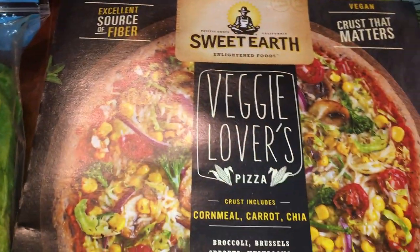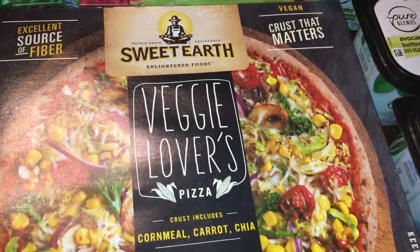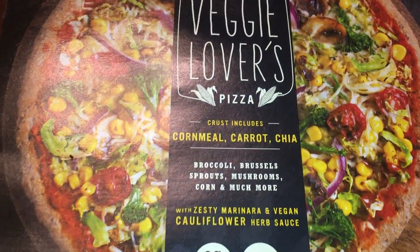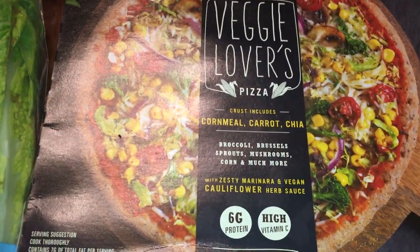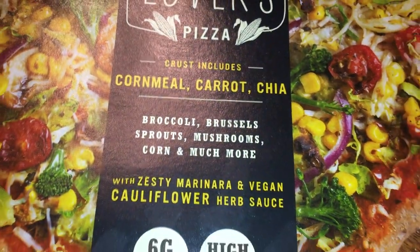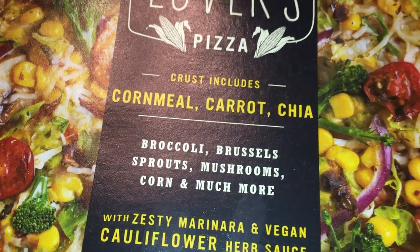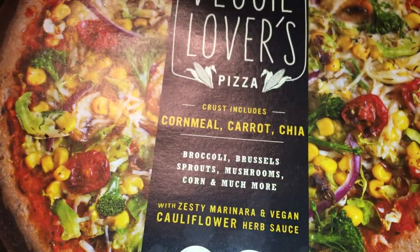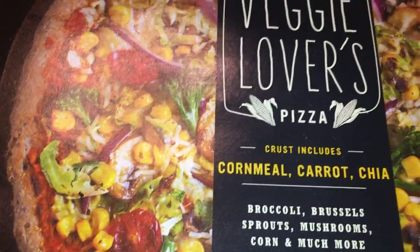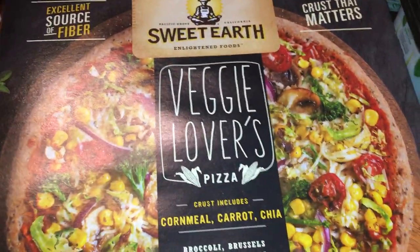We also already opened the Sweet Earth vegan veggie lovers pizza — we had it with salad last night and it was really, really good. It has broccoli, brussels sprouts, mushrooms, and corn, with a minimal amount of vegan cheese. Even my daughter, who doesn't usually like broccoli, brussels sprouts, or mushrooms, really enjoyed it. I would definitely repurchase this one.